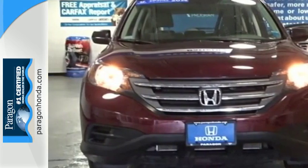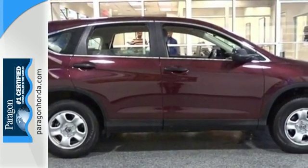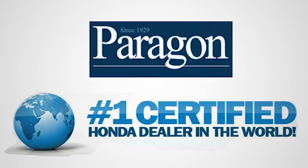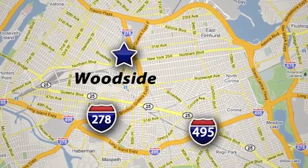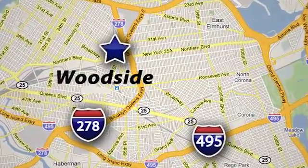It'll provide the performance and refinement you want. Ticket for a test drive today. Paragon Honda, the number one certified Honda dealer in the world. We're conveniently located at 5702 Northern Boulevard in Woodside, New York, just three blocks off the BQE.